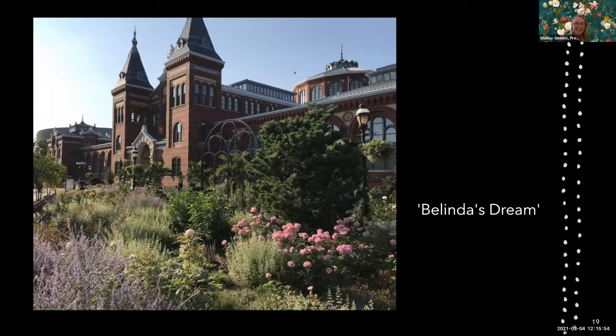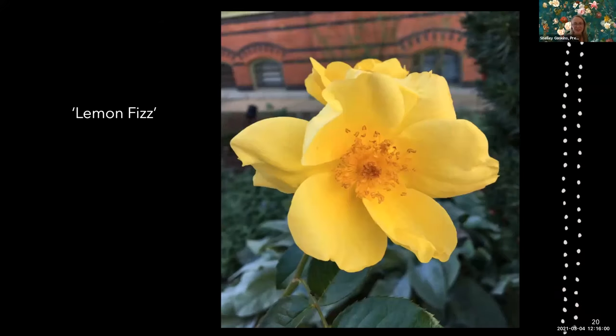This is Lemon Fizz. If you're ever looking to add some brightness to your garden, this is the way to do it. It was new to me last year and it was performing wonderfully — beautiful glossy foliage and a bright, bright yellow rose.